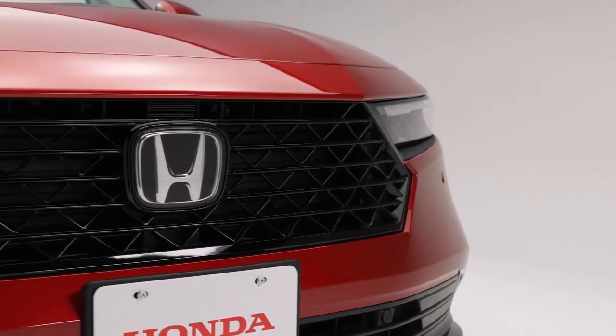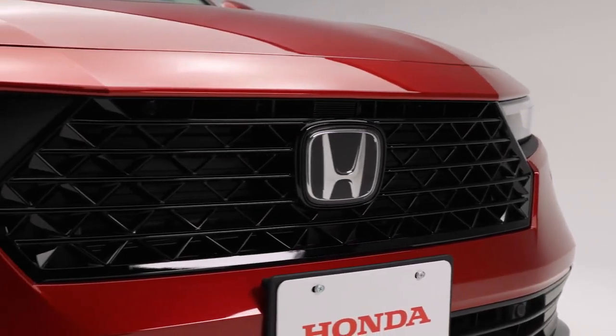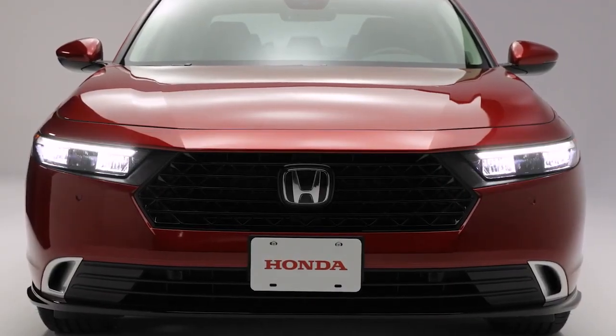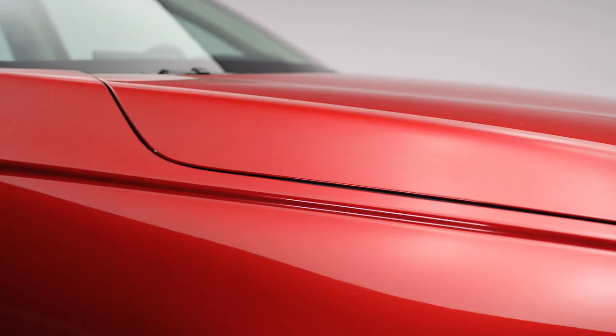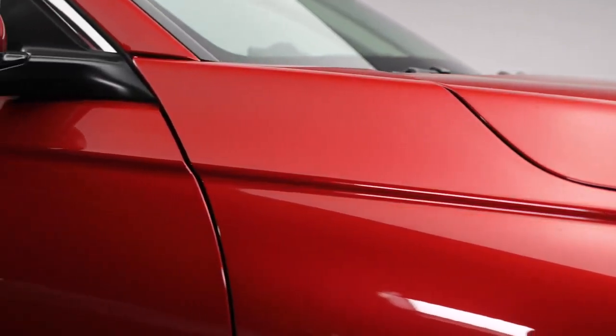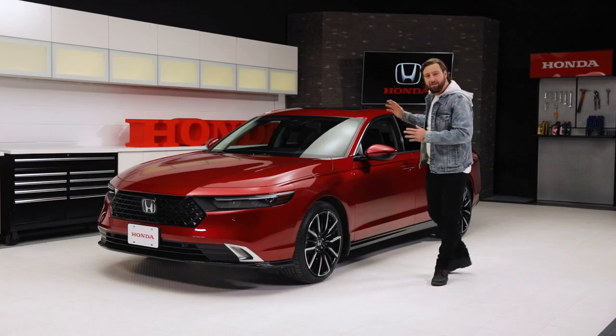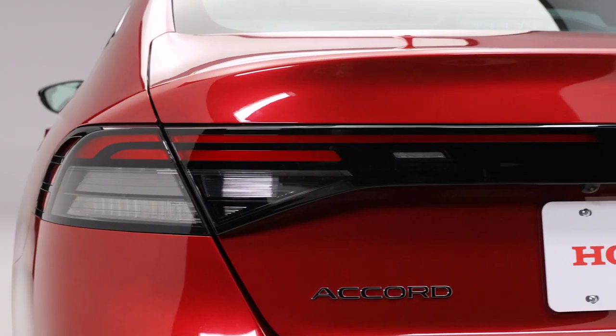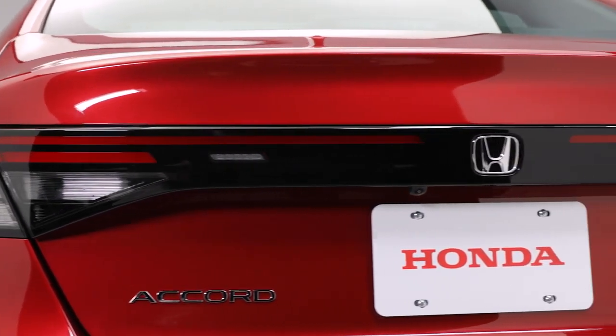This new grille features a bold look with clean design. In addition, these long, sleek daytime running lights also integrate the turn signals. Now, take a look at this body line that runs down the side of the Accord, adding to the sleek stance. At the back here, you can't miss the fastback-inspired styling, accentuated by the new taillight design that spans the entire rear of the car.